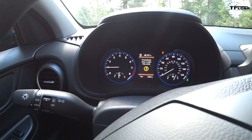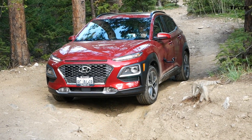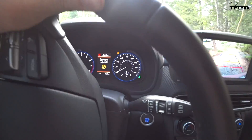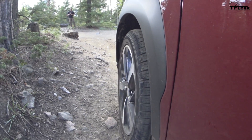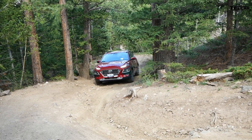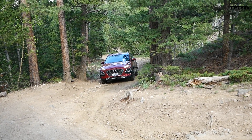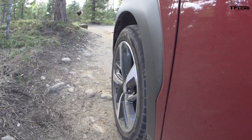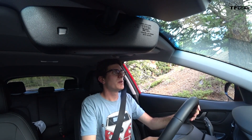So we may be done out here. Essentially, because we don't have torque converters, it's just roasting those clutch packs, which means we're not getting up this hill. I'll give it one more try after it cools down. It just doesn't have the gearing or that torque converter to load up on. I hate using momentum off-road because that is inevitably when you start to break things.